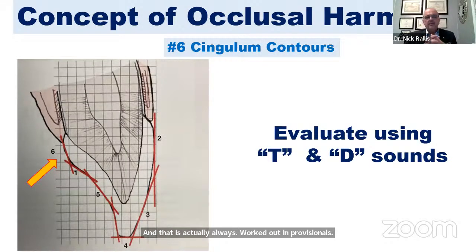The last determinant — number six — is the cingulum contour: the position right next to the gingiva. We always evaluate that using the T and D sounds.